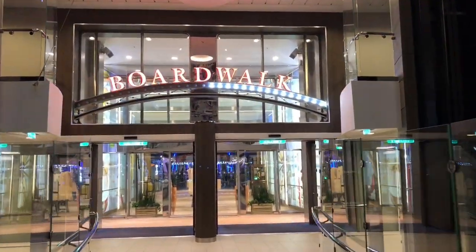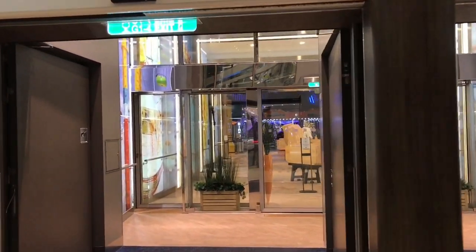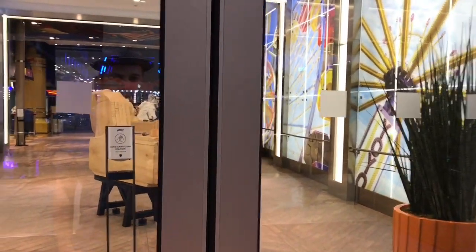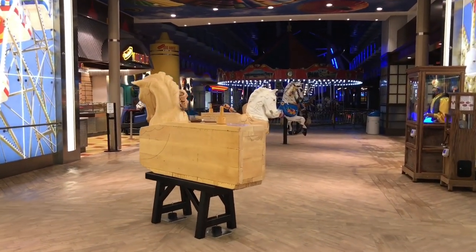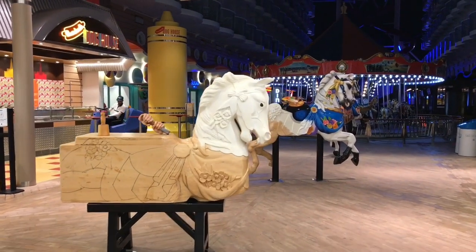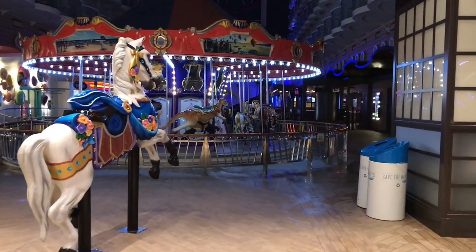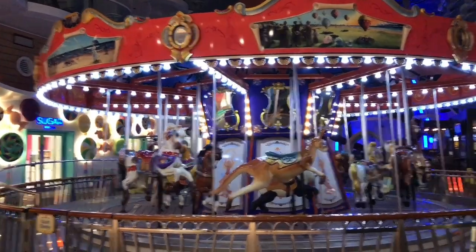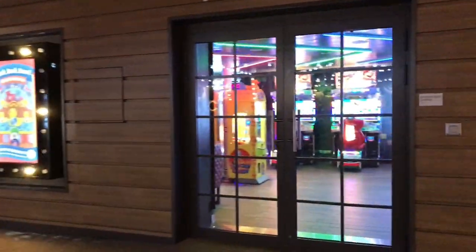Walking into another area of the ship — they like to call them neighborhoods. This is the Boardwalk, which is supposed to mimic Coney Island in New York. You can see carousel horses, and they show you the process of how they go from big blocks of wood into the final product. There's a lovely carousel here that's included in the cost of your cruise fare and the kids absolutely love it. There is also an arcade down here — one of the smaller ones.